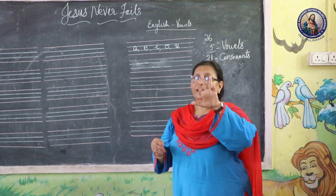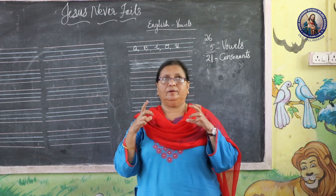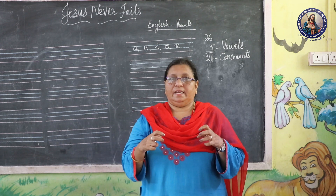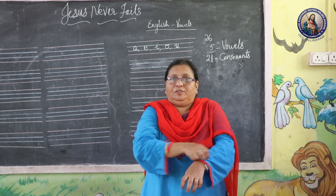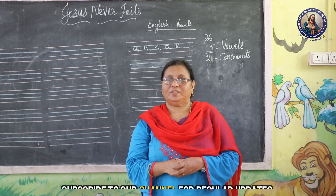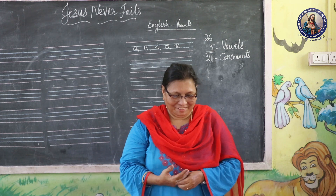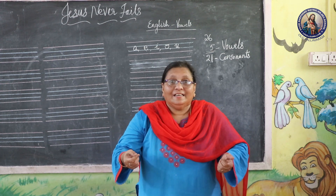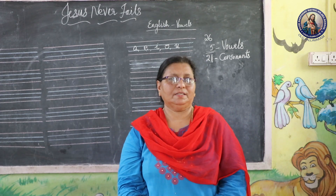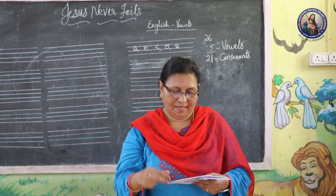We have five vowels, right? A, E, I, O, U. So today we are going to do I. The sound for the vowel I is in 'itch' — you know, itching, right? So what's the sound? It will be 'i' — in — ee. Okay? So let me just give you some words in which you can relate to the sound.